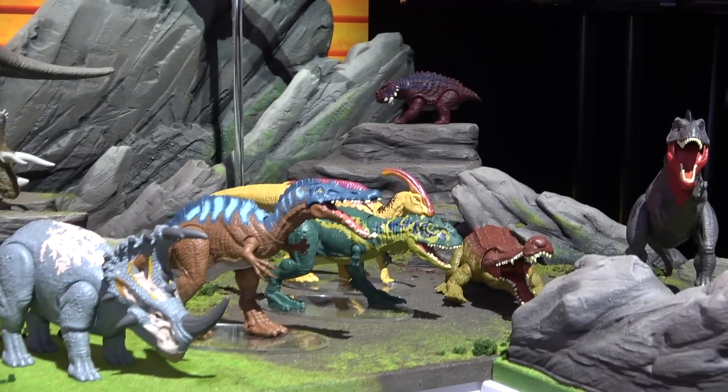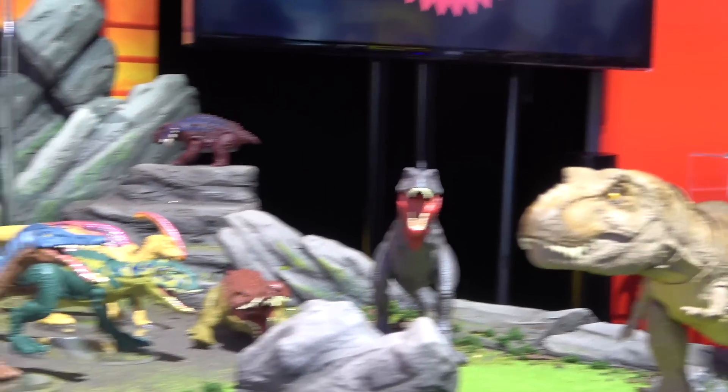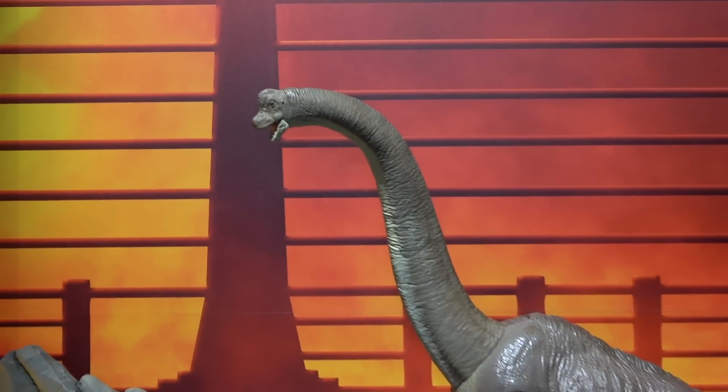Take a quick look at some of the dinosaurs they have on this awesome display, and then we're going to get some more demonstrations from our main man here, Carl.